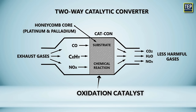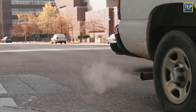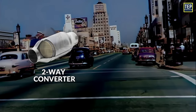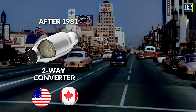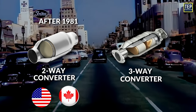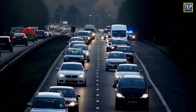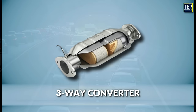The two-way type only has an oxidation catalyst. Therefore, it can't effectively oxidize nitrogen, which contributes to smog and acid rain when released into the atmosphere. As a result, the two-way converter was phased out of most gasoline engines in America and Canada after 1981 to make way for the three-way converter, which contains rhodium to control the emission of nitric oxide and nitrogen dioxide.